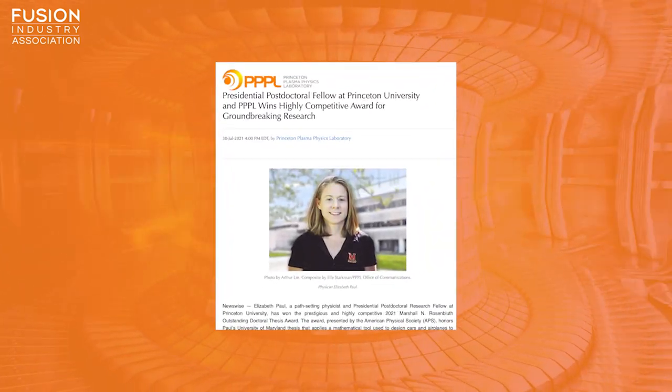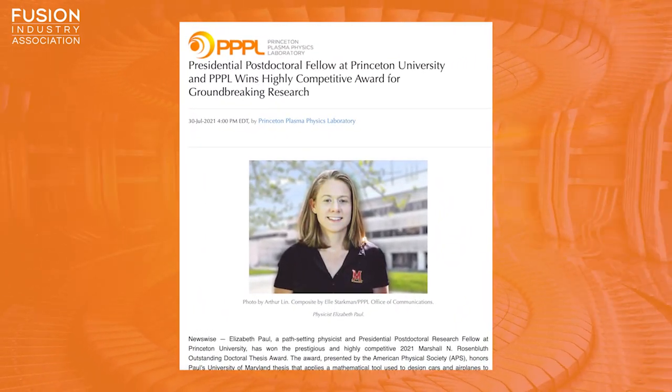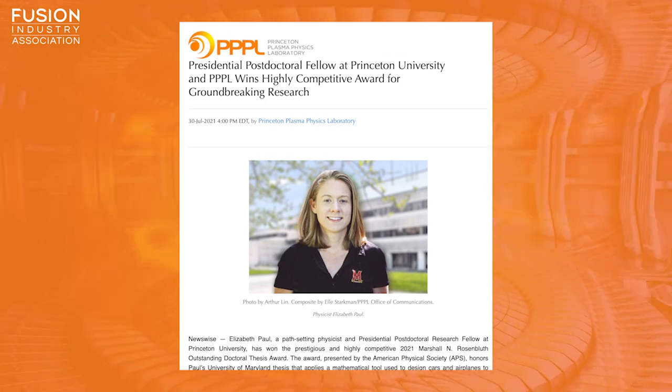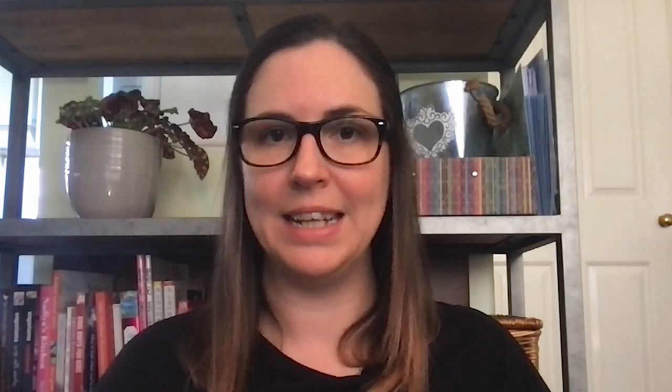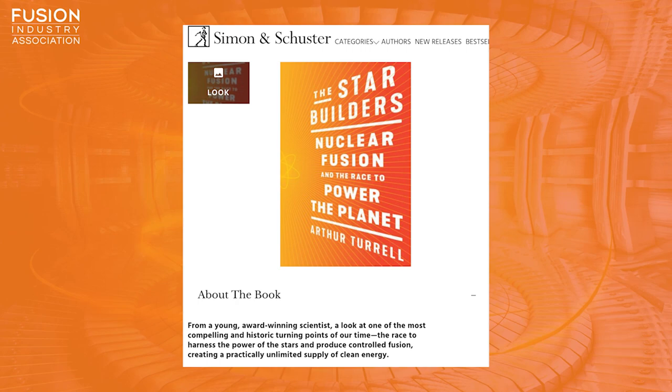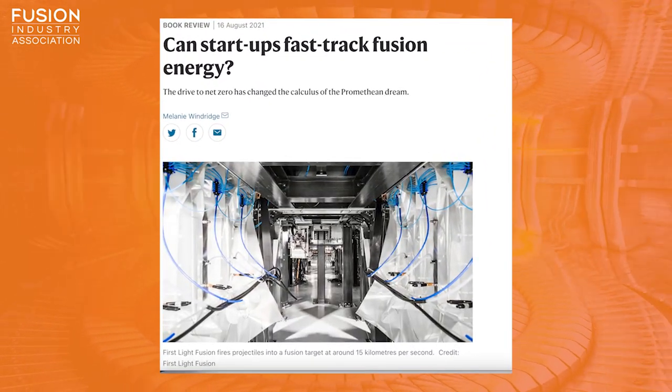Elizabeth Paul, a path-setting physicist and presidential postdoctoral fellow at Princeton University and PPPL, wins the highly competitive award for groundbreaking research. And finally, there's a new book about fusion out. It's called The Star Builders by Arthur Turrell, and is reviewed by Melanie Windridge in Nature.